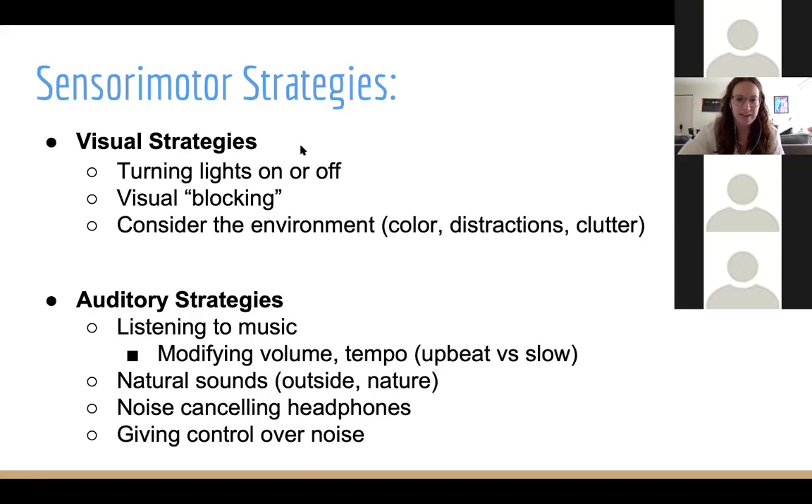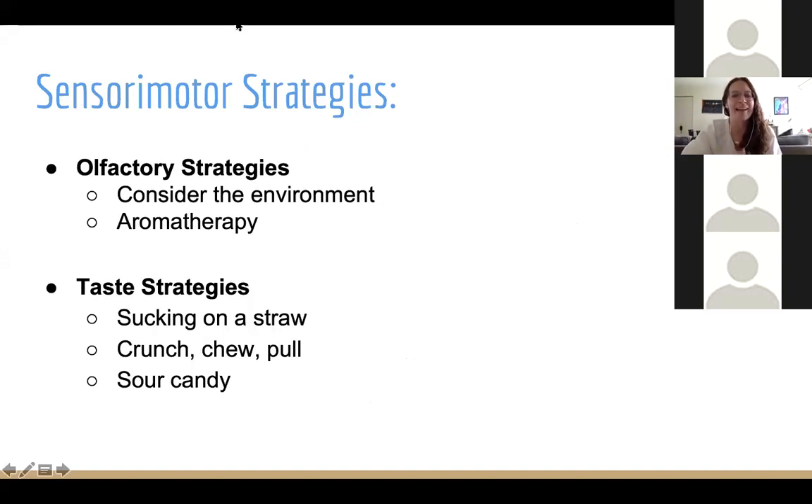Starting with our visual sense: visual input can be really over-stimulating for a child with sensory issues since we receive so much information through our eyes. It's important to think about ways to simplify the visual field for children who might be overwhelmed. For a child who tends to be over-responsive or has a low threshold, they might benefit from turning off the lights or working in a dimly lit workspace. They may also benefit from visual blocking methods — like repositioning their bodies to face away from distractions like a window or door, or covering up parts of a worksheet if there are too many words or pictures. For an under-responsive child who needs more visual stimulation, I like to use highlighted cues, markers, extra pictures, or vibrant colors on worksheets — basically anything that will grab their visual attention.